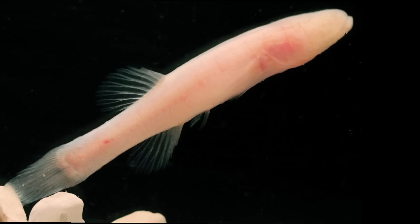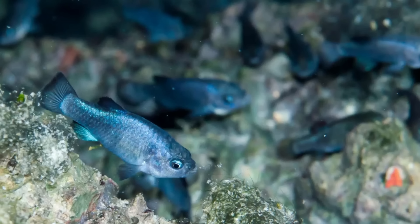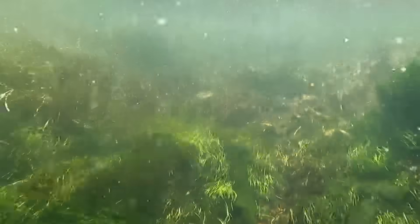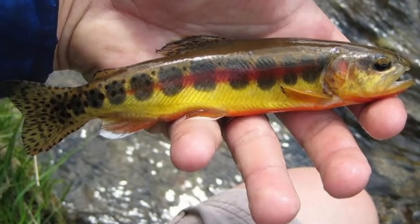When I made the first endemic fish video just a few days ago, I was blown away by the incredible species I discovered in that research. It quickly became one of my favorite videos I've made so far, and I'm excited to say that the fish featured in this video might even surpass the first.